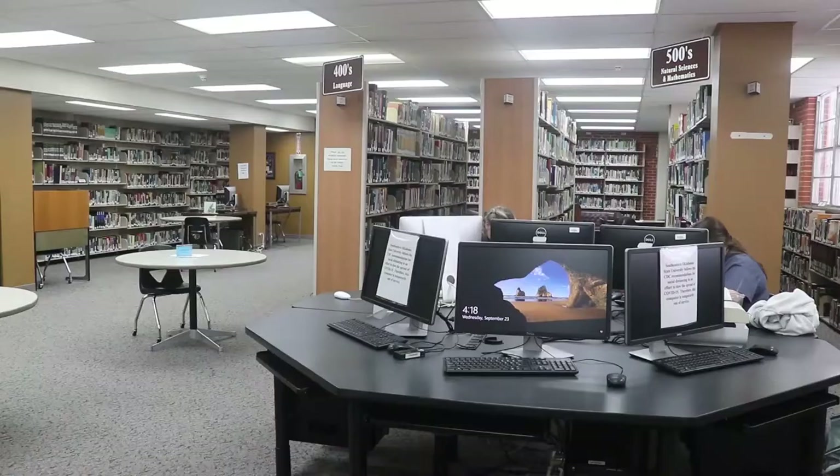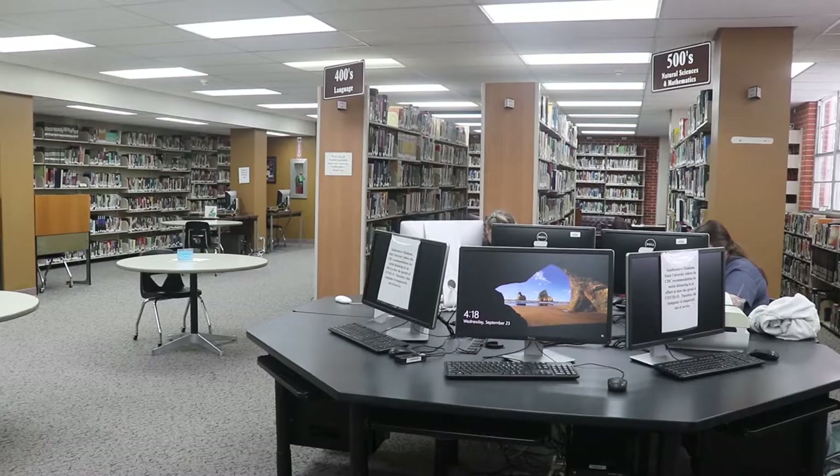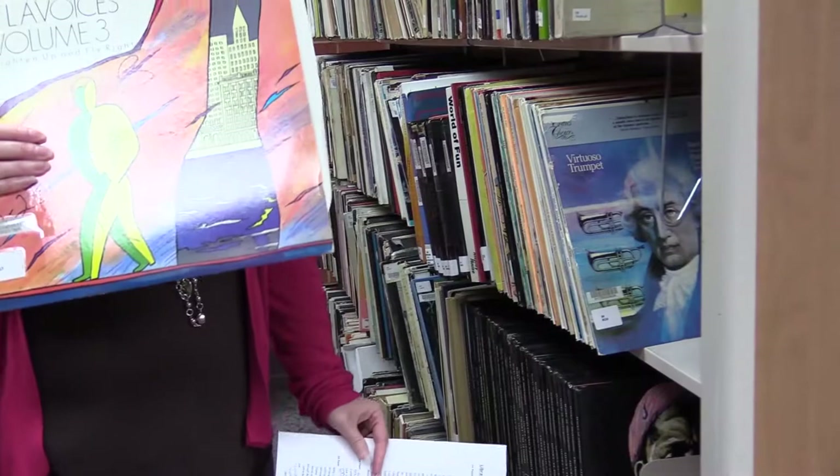We are now on floor 3. We have the 0s, 1s, 2s, 4s, 5s, 6s and 7s on this floor, and we also have a music library. We have records here that are non-circulating, but on the other end of this floor we have two record players where you can pull the records off the shelf and listen to them. This floor is also considered the group study floor.